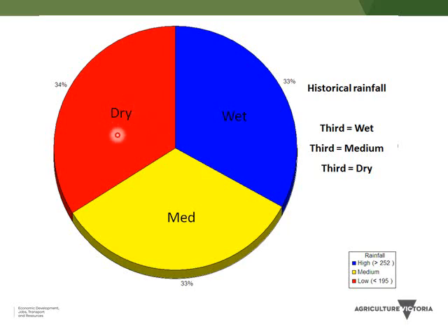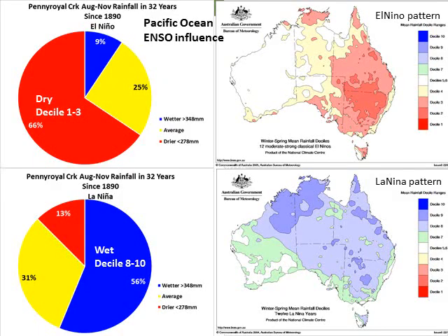Looking at the longer-term record, a third of years are in the dry decile 1 to 3, a third are average years, and a third are in the wet decile 8 to 10. Looking at the 32 El Niños and August-to-November rainfall at Pennyroyal, rather than just a third of those times being dry, it's actually two thirds of those times being dry — so it doubles the chance of a dry late-winter/spring. There's still around a third of El Niño years where conditions are wetter or average, meaning moisture was coming in from another source.